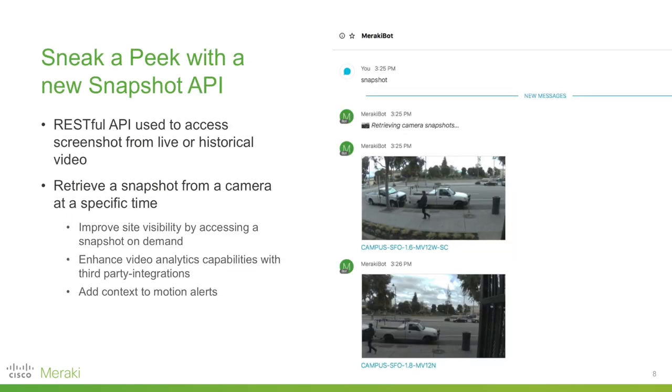The next piece I want to talk about is a new API we released last quarter: the Snapshot API. This allows you to get a sneak peek into what is going on in a camera without actually viewing video. It's a RESTful API you can use to access a screenshot from live or historical video on demand. One of our teammates has built a Meraki bot on WebEx Teams so you can request a snapshot from cameras. It can also be used in conjunction with other systems — triggered by events like a badge access system — and can be used to add context in motion alerts.